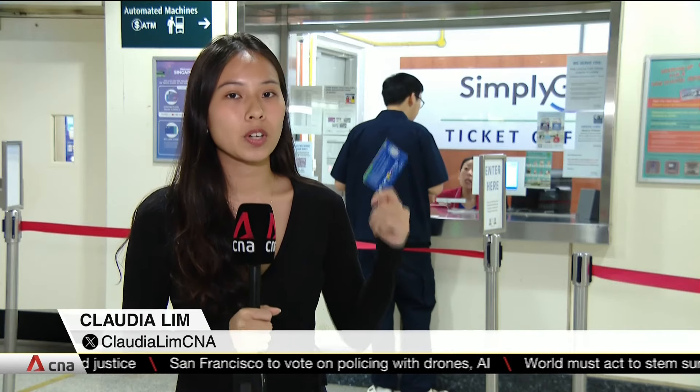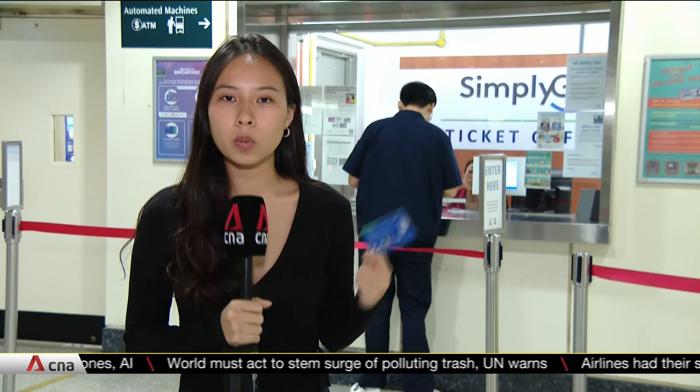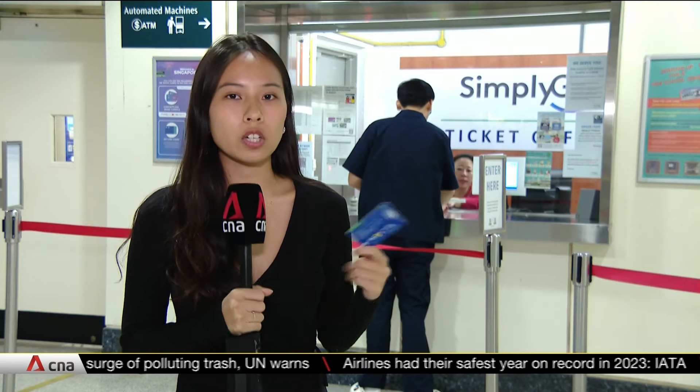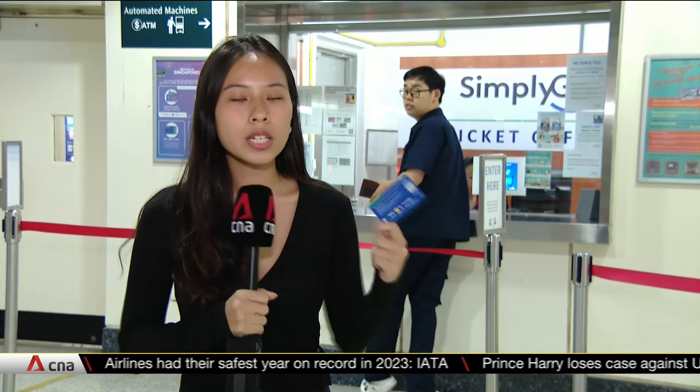Converting these Simply Go cards back to card-based ticketing is not as easy as doing it just at the ticketing counter. Instead, these cards have to be taken away and reformatted at a separate facility, and that could leave commuters without a travel card for a period of time. That's why it's easier for commuters to just collect a new card instead.